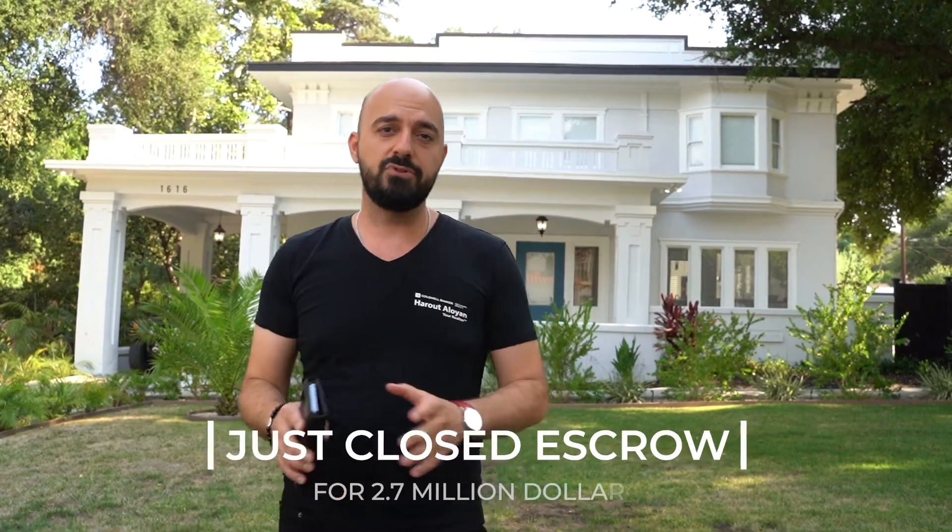Hey guys, Ruth O'Leary, I'm back with you again, your realtor here in the city of Glendale. July 9th, we just closed this room on this property for $2,720,000.